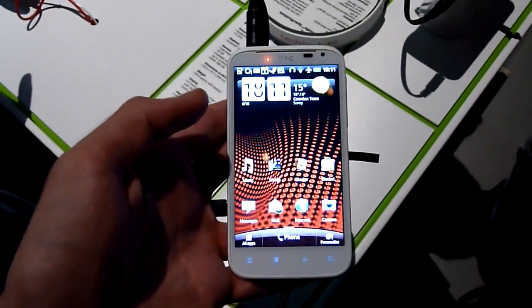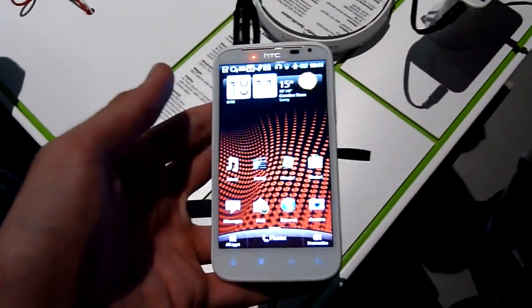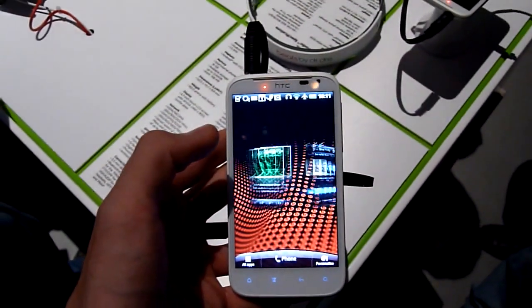Hey guys, welcome to Phonery. Today we're taking a look at the HTC Sensation XL. This is the latest Beats Audio branded device from HTC, following from the HTC Sensation XE.